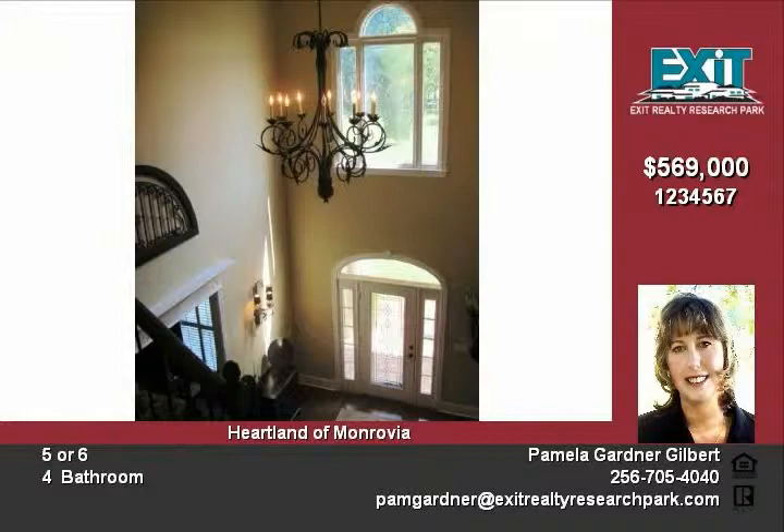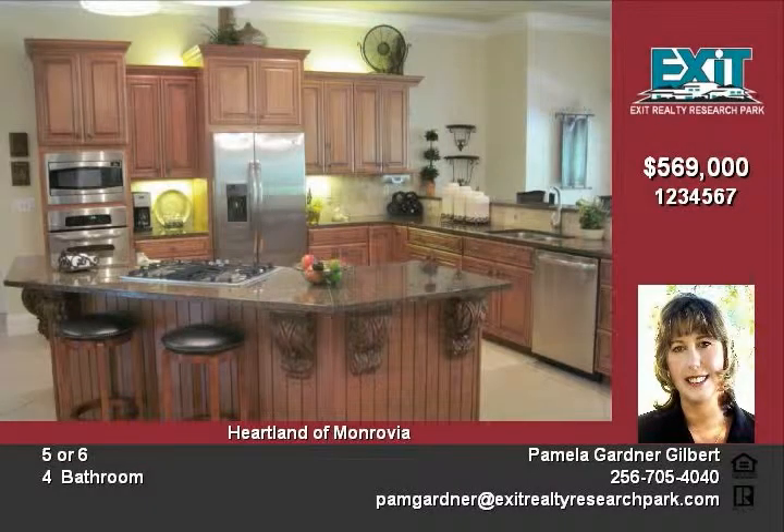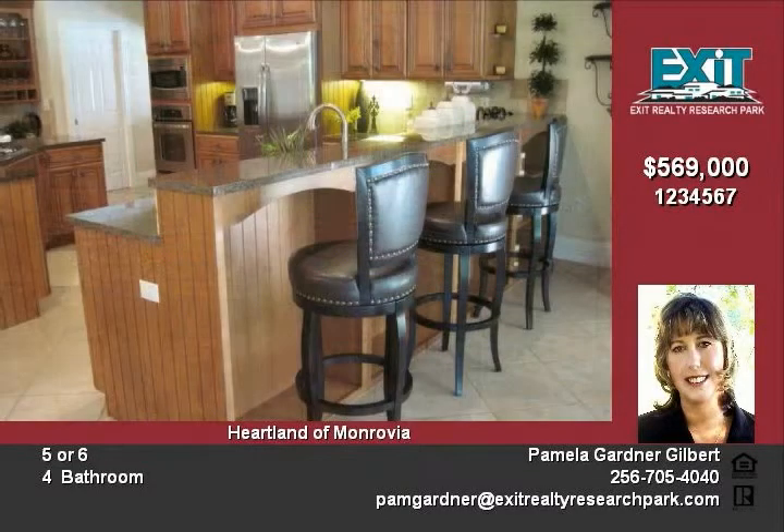A few of the stunning amenities: elaborate moldings, beautiful light fixtures, sconces, hardwood floors, limestone floor in the master bath, tile in wet areas and kitchen.